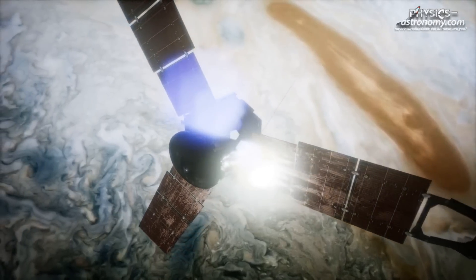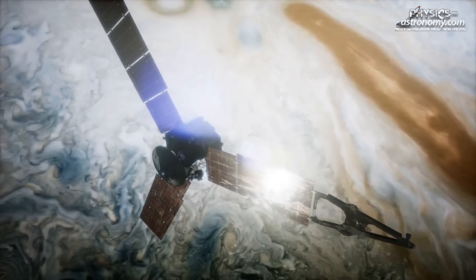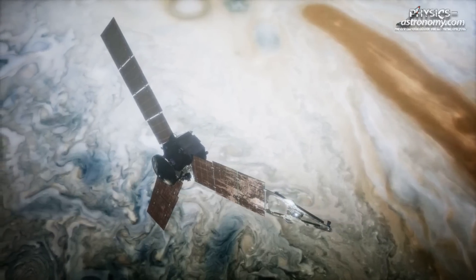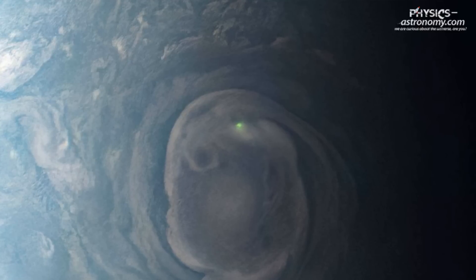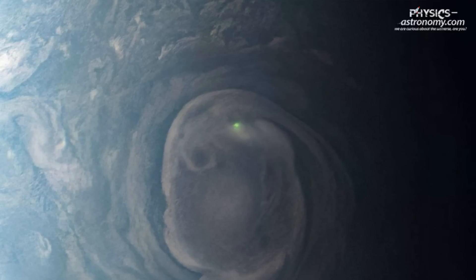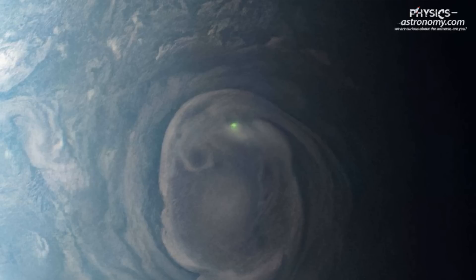NASA's Juno spacecraft, a marvel of modern space exploration, has recently captured an incredible image of a green flash on Jupiter, a phenomenon that has sparked the curiosity of scientists worldwide. This green flash, a lightning bolt, was observed in a swirling vortex near Jupiter's north pole, a site that is becoming increasingly common on the gas giant compared to Earth.